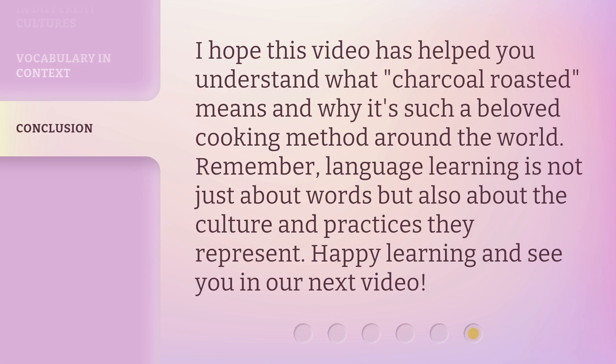I hope this video has helped you understand what 'charcoal roasted' means and why it's such a beloved cooking method around the world. Remember, language learning is not just about words but also about the culture and practices they represent. Happy learning and see you in our next video!